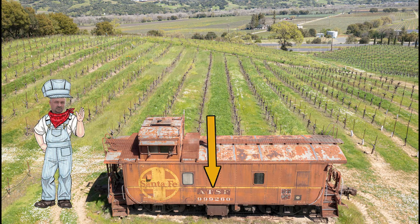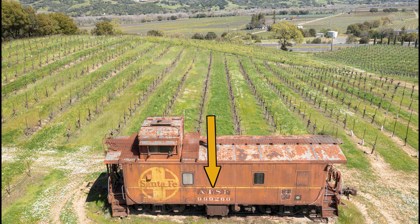That's me, and I'm bigger than the train, but it's okay because it's my video. ATSF stands for Atchison, Topeka, and Santa Fe Railroad. That's who owned — or the merged companies that owned — this caboose when it was in operation.